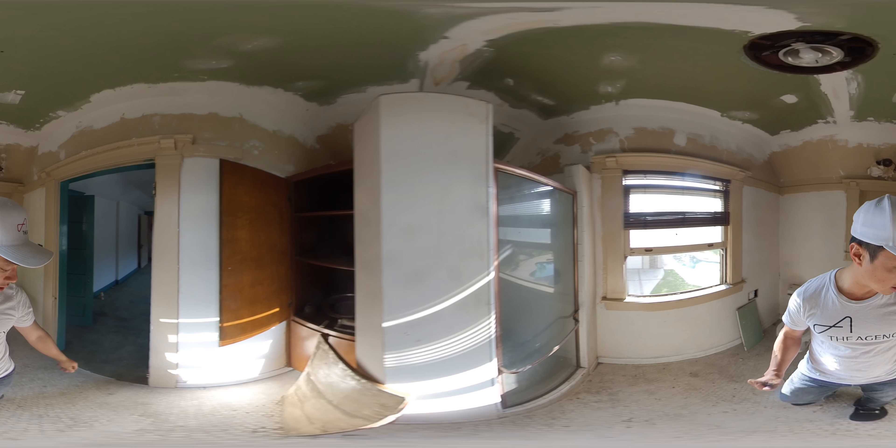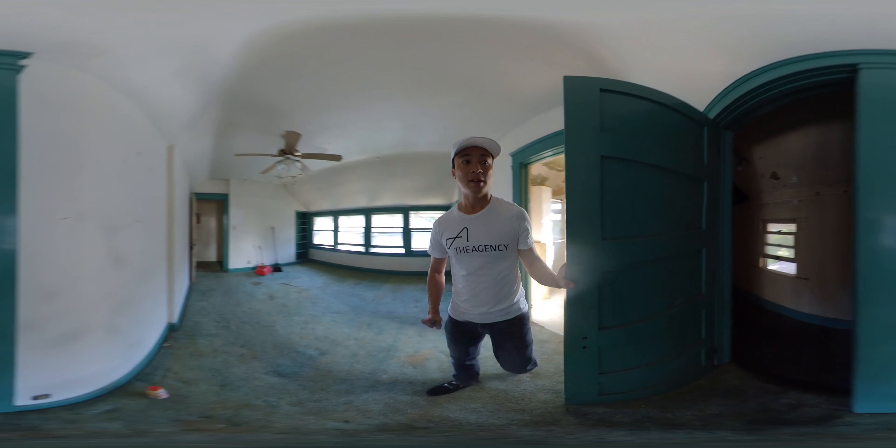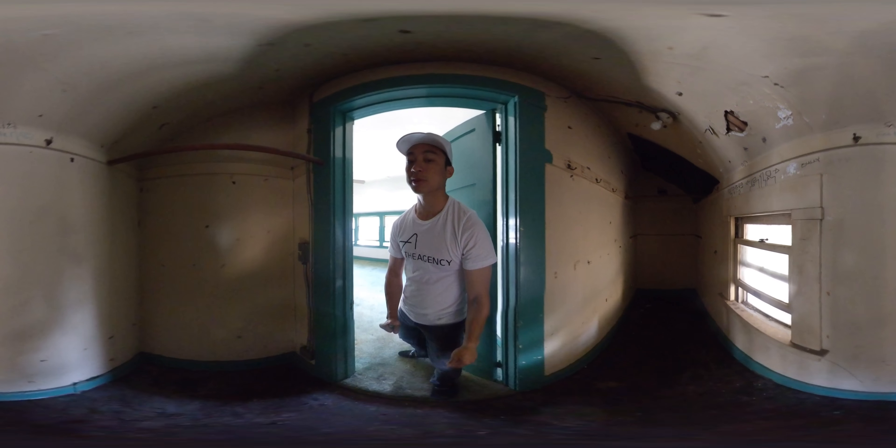But everything needs to be gutted and redone. I mean they haven't been living here for almost four years now. Then you have another closet on this side right here. This is a little room as well.